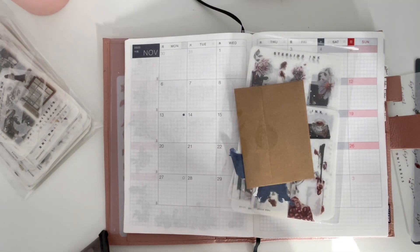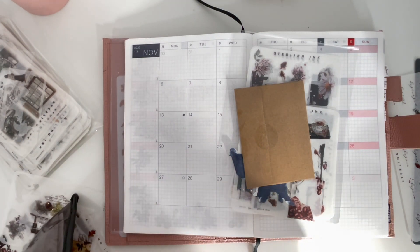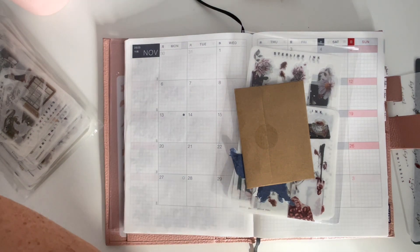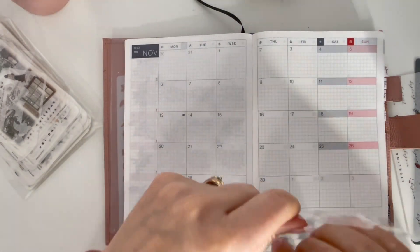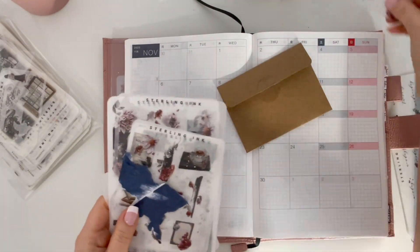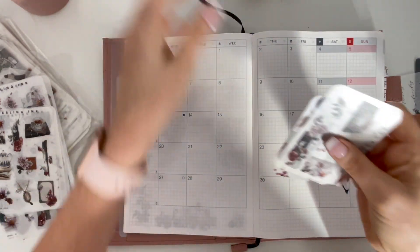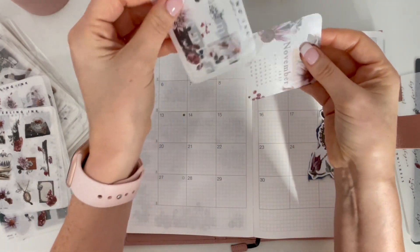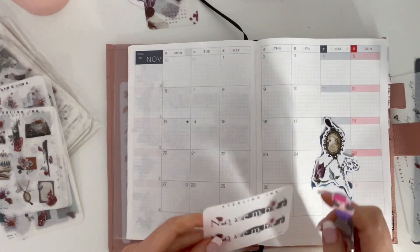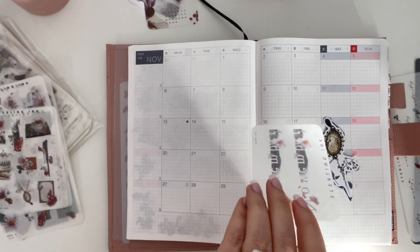The subscription kit from Sterling Inc. for November is just absolutely stunning. I think it might be my favorite one yet. So let's get everything out and get started. Oh, I just love these darker tones — so gorgeous. So how are you guys doing? Are you all set up for November? Today is the 28th of October.